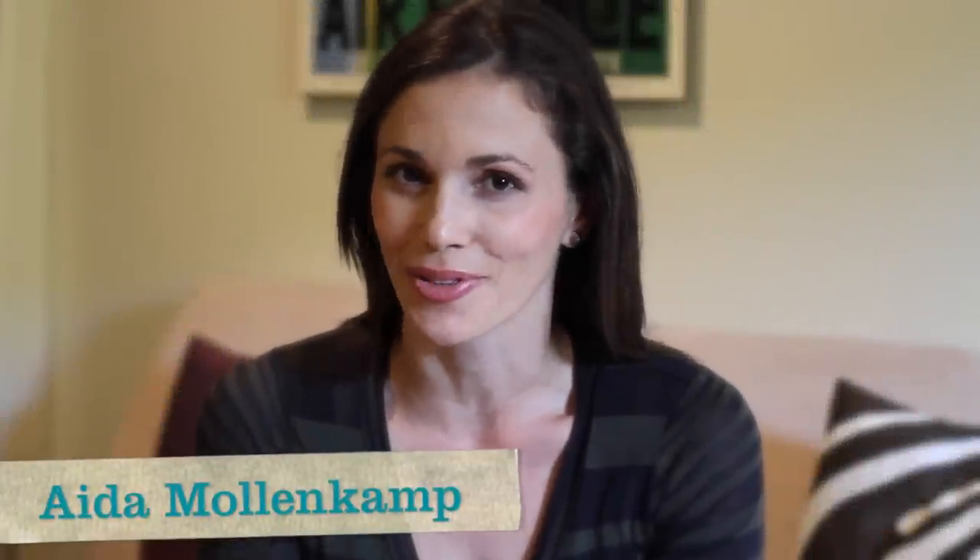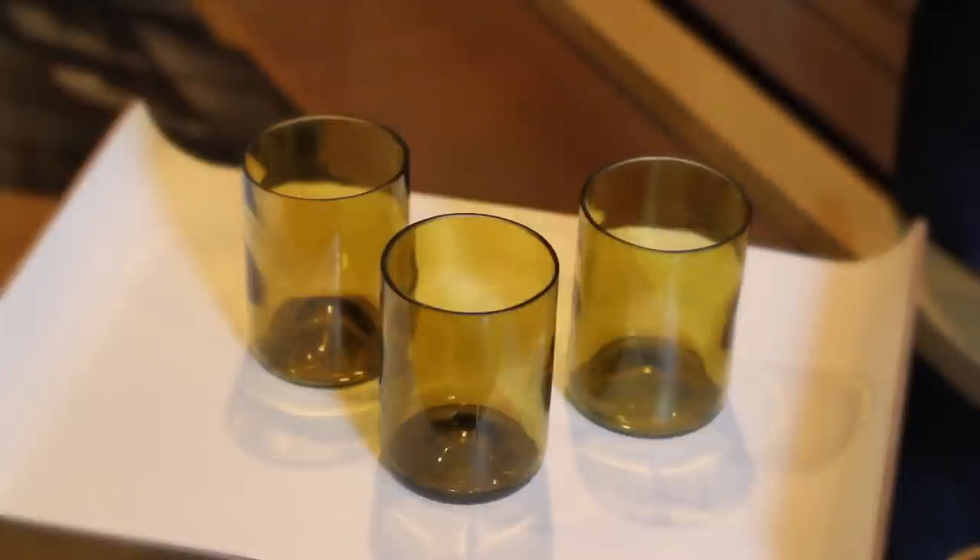I'm Aida Mollenkamp and I want to share with you the latest addition to my OpenSky store. I just added these bottle hood tumblers. They're a company based out of San Diego, California, and they just started a couple years ago.